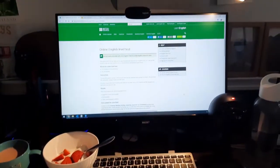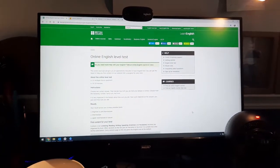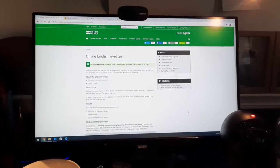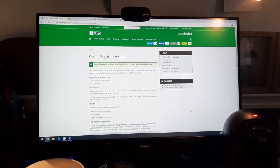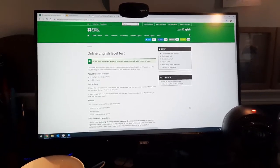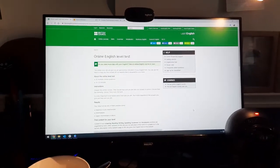I've also had a look this morning at the level test that the British Council provide online. I've got a few clients that want classes and I'd like them to take the level test so I can see what level they are. This will be really useful for them and for me so that I can plan their lessons.